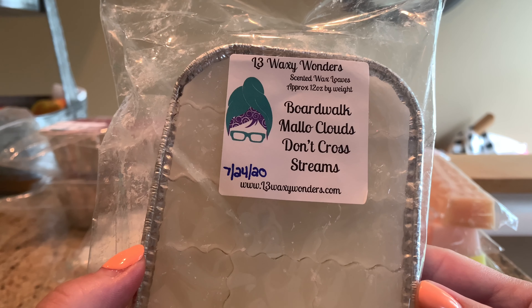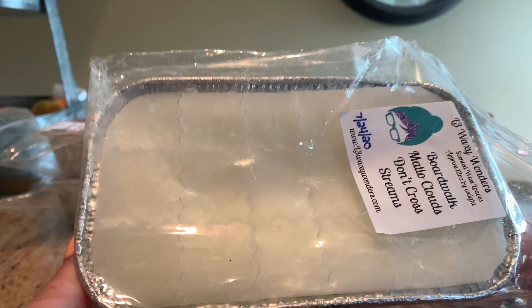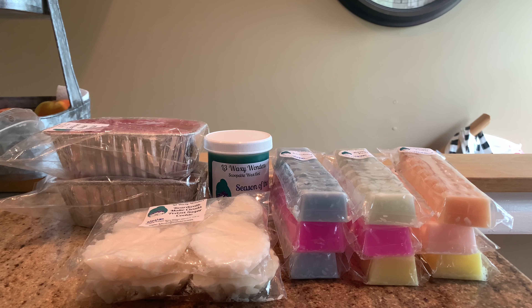Finally we have Boardwalk Mallow Clouds and Don't Cross Streams — this is a repurchase because it is so good. Her Boardwalk Mallow Clouds is great and her Don't Cross Streams is out of this world. This is just like heaven in a loaf. I can't even describe the level of joy this scent brings me — it's Boardwalk Marshmallow Clouds with that extra rich creamy vanilla. If my eyes could roll in the back of my head they would, that is how good her Don't Cross Streams is.